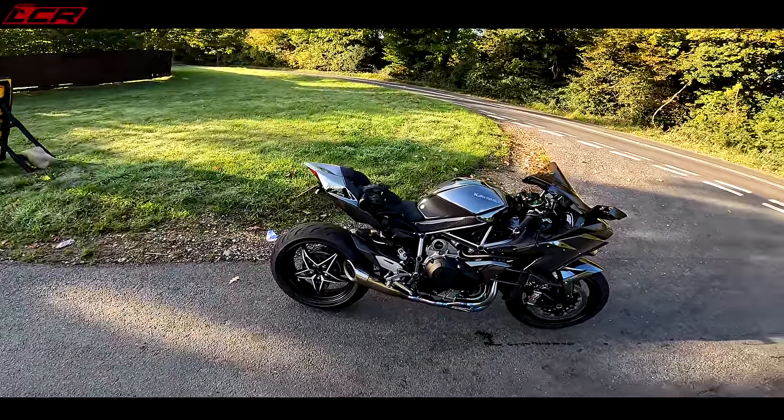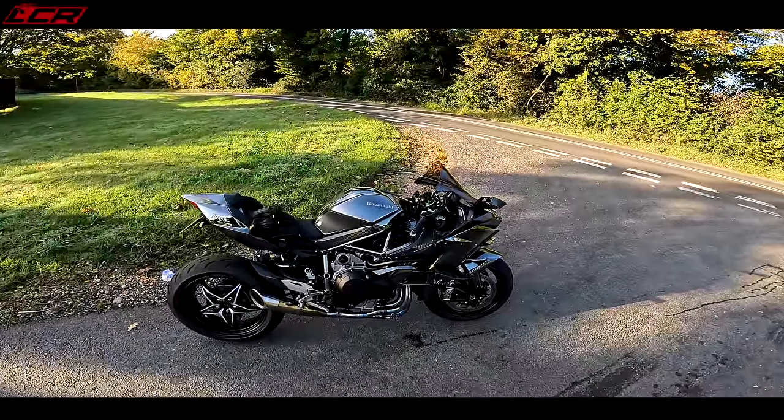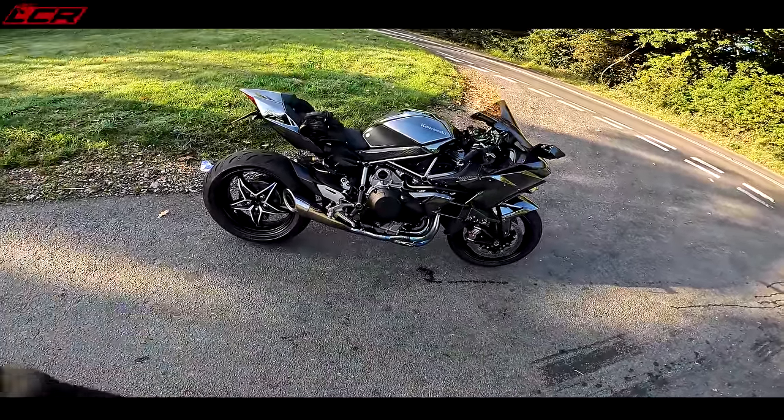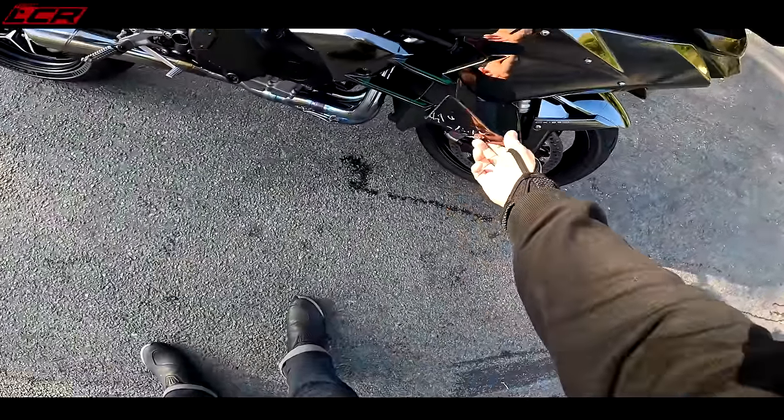And then I couldn't pick it up, because it's sort of downhill that way as well. I didn't sit there trying to pick it and drop it repeatedly — thankfully a guy in the van stopped and he lifted it up. But as you can see, I've got a bit of damage.